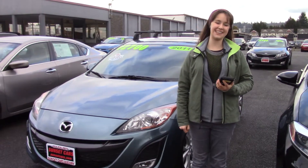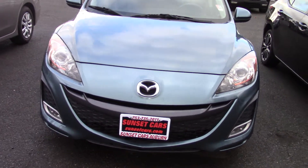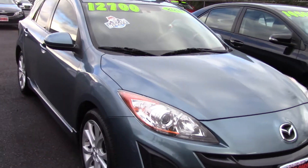Hi there, this is Jordan with Sunset Cars of Auburn, and this is our 2011 Mazda 3S Grand Touring, stock number 98097.